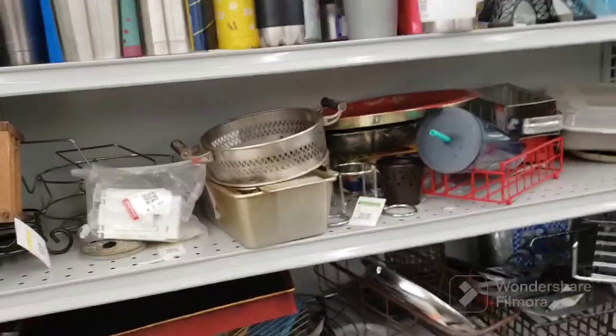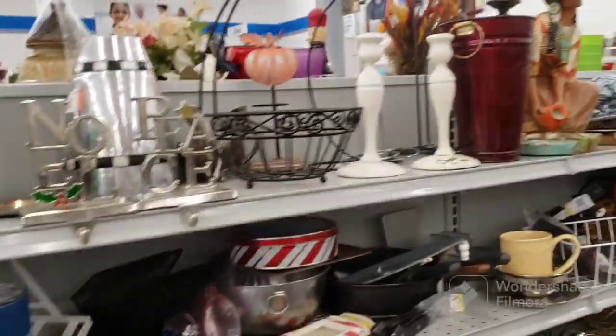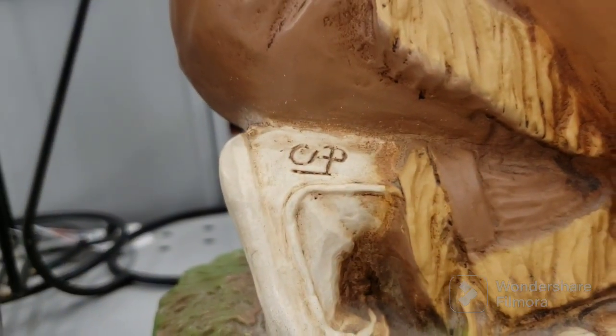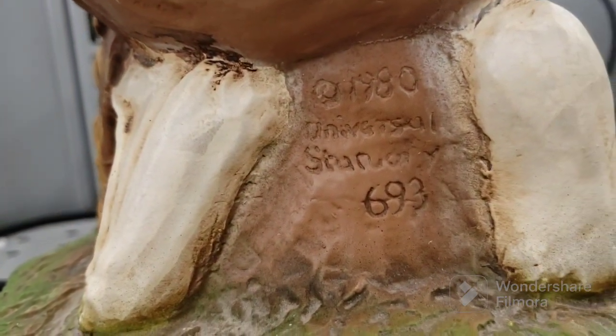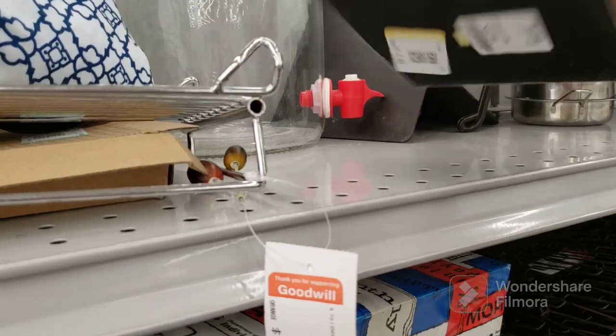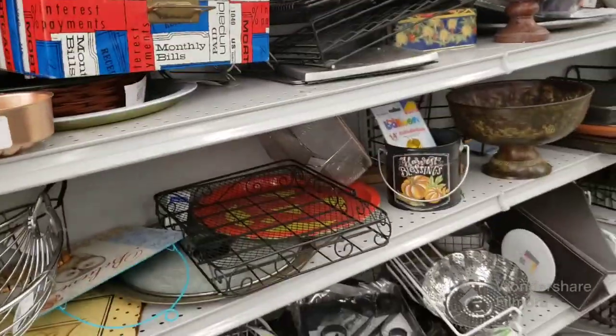Here in the metal aisle I don't really see anything good. Oh, there's an Eiffel Tower — yay. Just the usual stuff here. She's pretty, she's older, she is signed. I don't know who this is — it's chalkware from 1980, Universal Something, 6/93. But she's $9.09 so I'm not gonna take a chance. This would be nice for jewelry — $4.09 — but not that crazy over it.